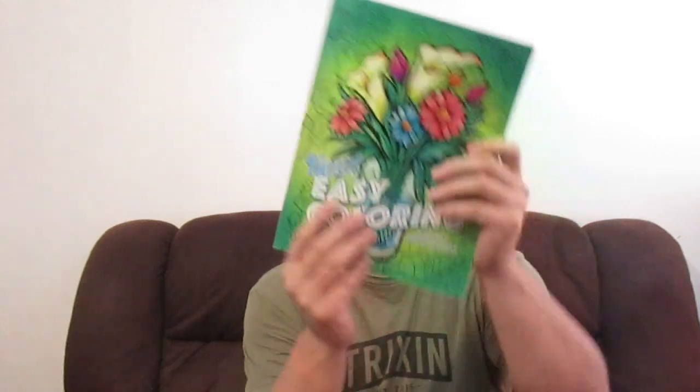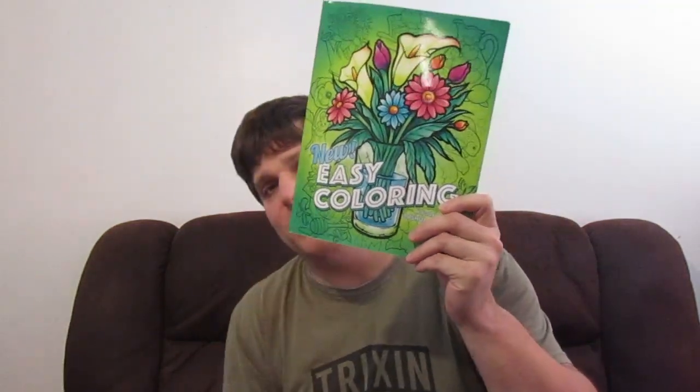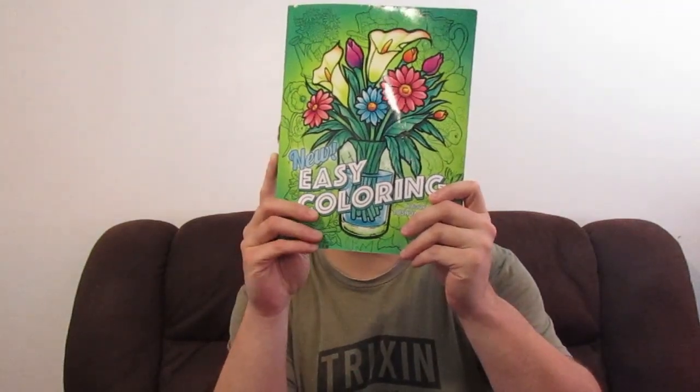I also got this one for Christmas last year — this is New Easy Coloring by Joshua Dunberg. I was coloring a lot in this book but I'm currently coloring a different one right now. I need to get back to it. The one I'm coloring in a lot now is Animal Friends.